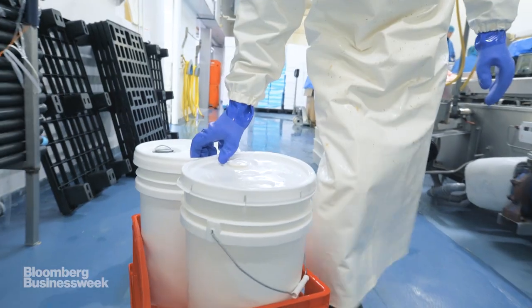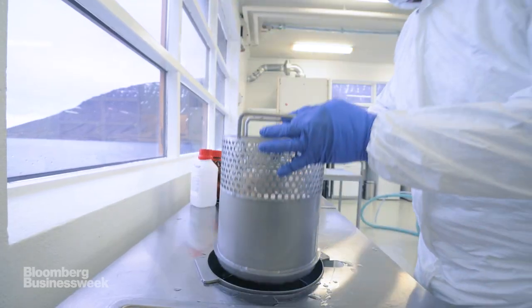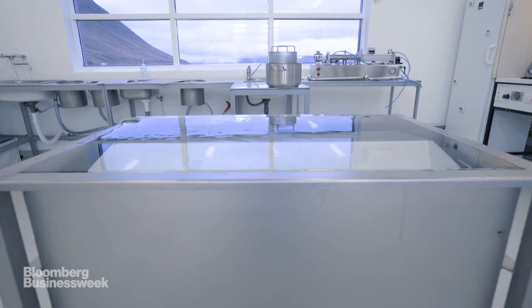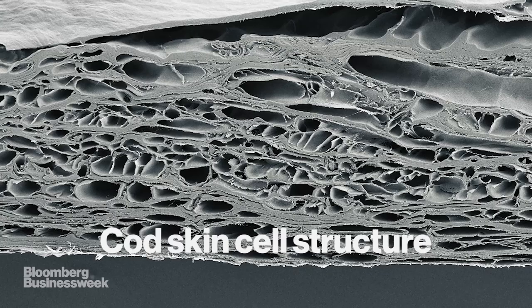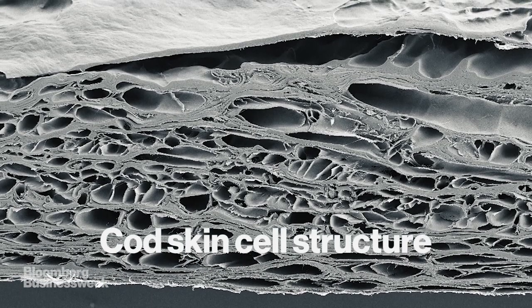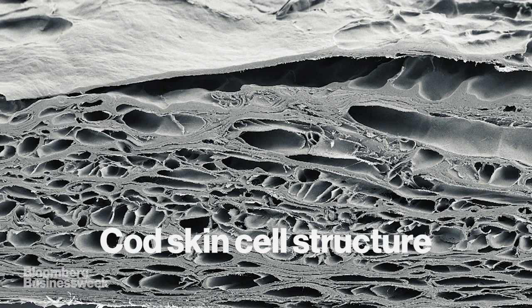Once the best skins are picked, the Keresys team gets to work transforming them into medical grafts. The first step is to descale it — removing the scales from the material. Then the skins are put into a solution that cleans them and gently removes all cells. Then they're moved into a clean room, where all the liquid is removed from the material in a gentle manner, preserving the three-dimensional porous scaffolding structure, which is very important.